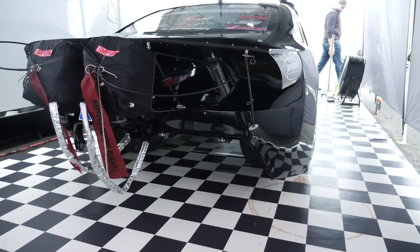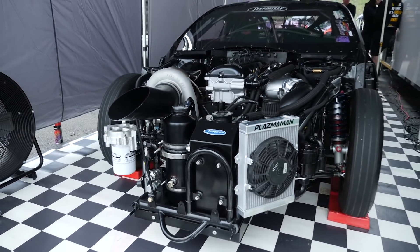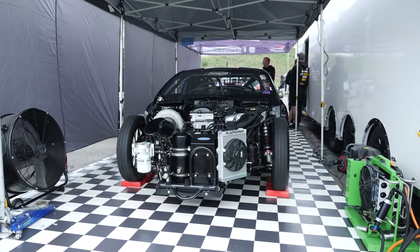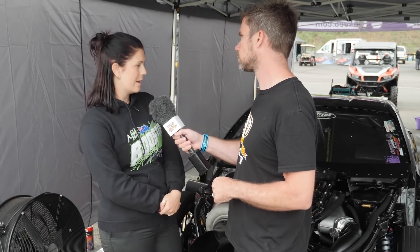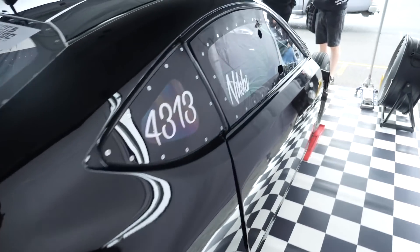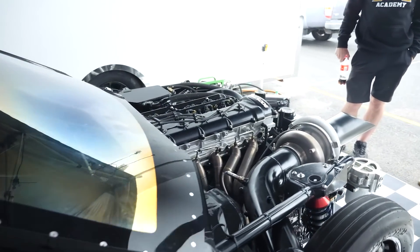One of the challenges with a radial tyre car is making sure it stays hooked up from the moment you leave the line — power management is so key. How are you managing the power? Justin and the team at JW Automotive look after everything on the car. We've got SANTOV shocks in the front and AFCOs in the rear — pretty simple, no two-ways or four-ways or anything like that. We've just had a lot of R&D to make sure the car goes down nicely.